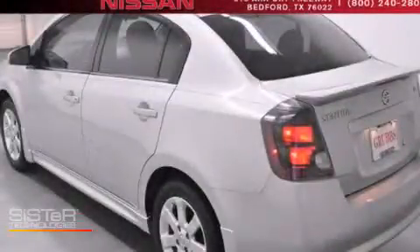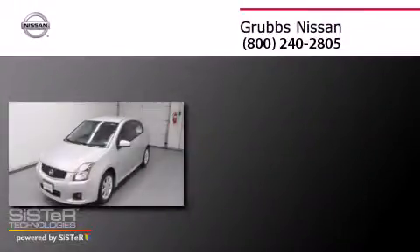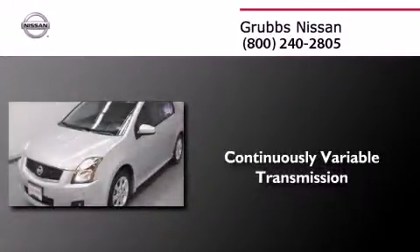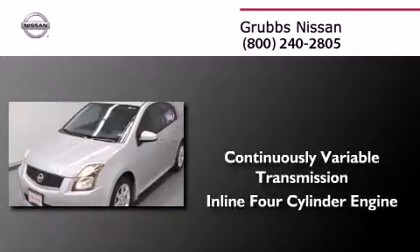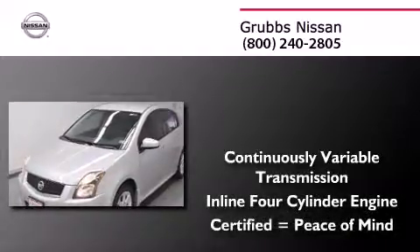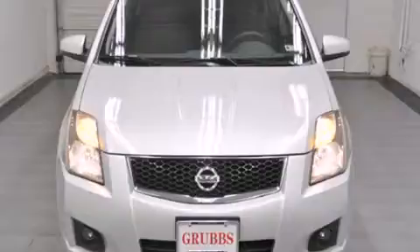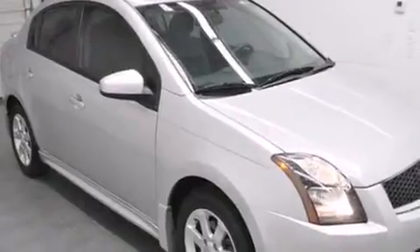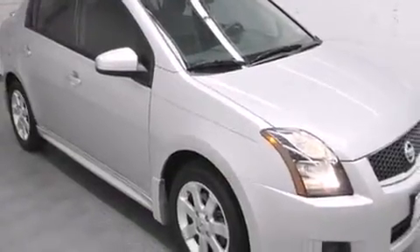This is a certified pre-owned 2012 Nissan Sentra. This four-door sedan has a continuously variable transmission and an inline four-cylinder engine. Features include traction control and stability control systems, air conditioning, and a rear window defroster, side curtain airbags.